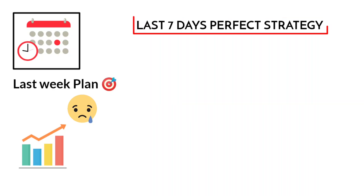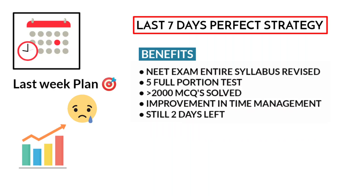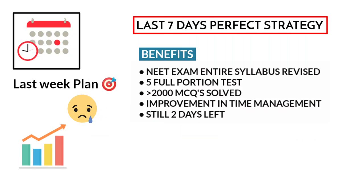In this video, I have explained the last 7 days strategy for NEET 2021. If you follow this strategy, you can be able to revise the entire NEET syllabus very easily, you can attend 5 full portion tests, you will solve more than 2000 MCQs, and you can improve time management skills to a greater extent — and all these can be completed in just 5 days, with still 2 extra days remaining.